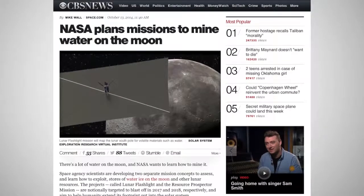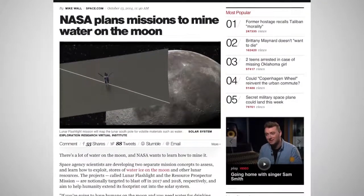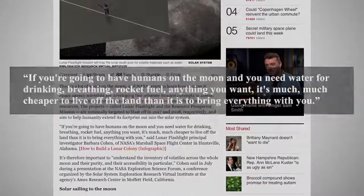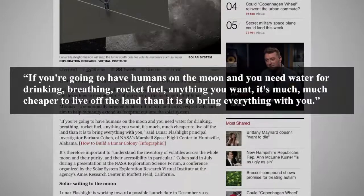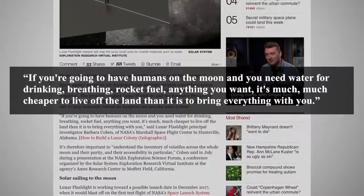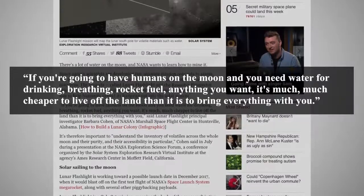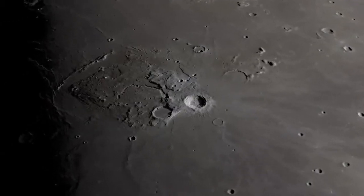Lunar Flashlight Principal Investigator Barbara Cohen of NASA's Marshall Space Flight Center in Huntsville, Alabama, is quoted as saying: "If you're going to have humans on the Moon and you need water for drinking, breathing, rocket fuel, anything you want, it's much, much cheaper to live off the land than it is to bring everything with you."